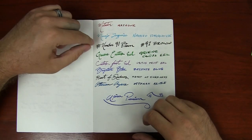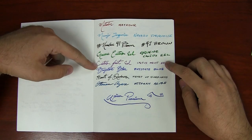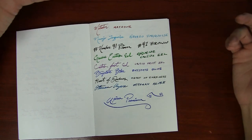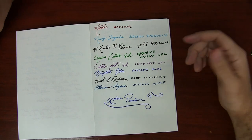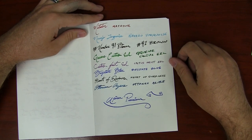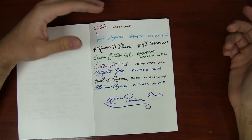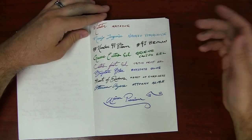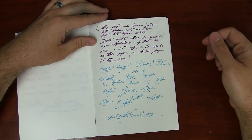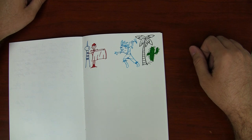Everything else looks great though. 41 Brown looks awesome. Noodler's Green Cactus Eel and Cactus Fruit Eel — those are both lubricated inks — and Drew said the dry time on those really wasn't as bad as he expected. He said in his use he was pleasantly surprised that it was not as long a dry time as he would anticipate. He also used some more Navajo Turquoise and did a couple of little doodles.